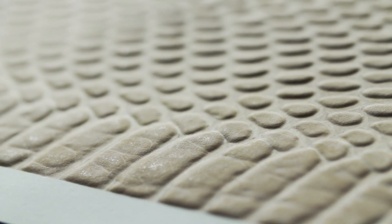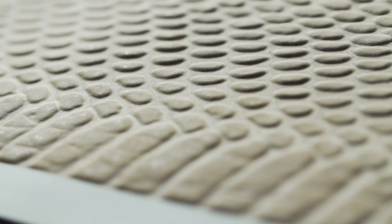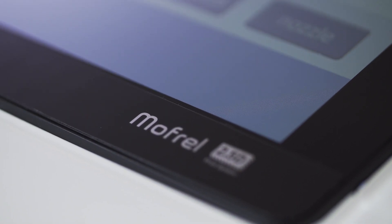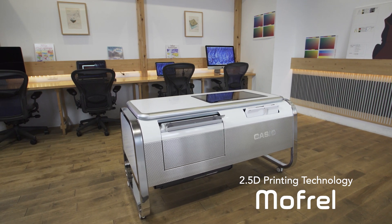Introducing a completely new printing technology that creates refined irregularities on paper — a remarkable new design innovation: 2.5D printing technology, Mofrol.